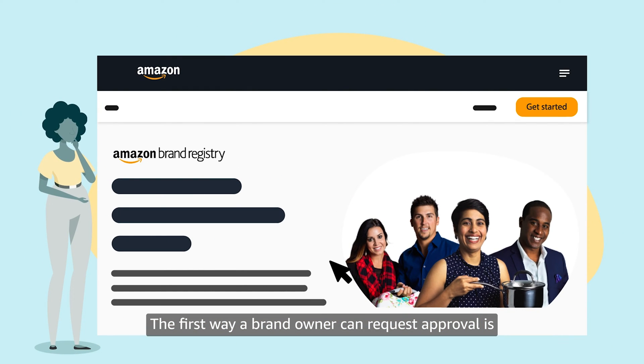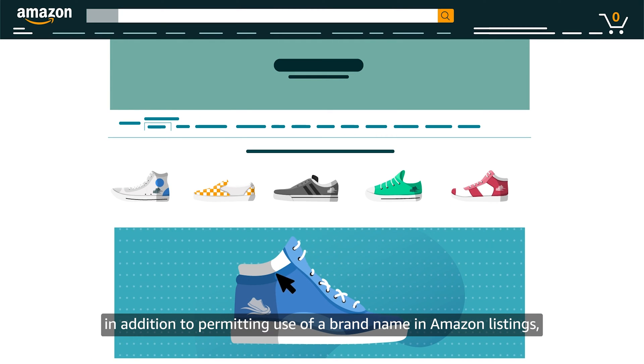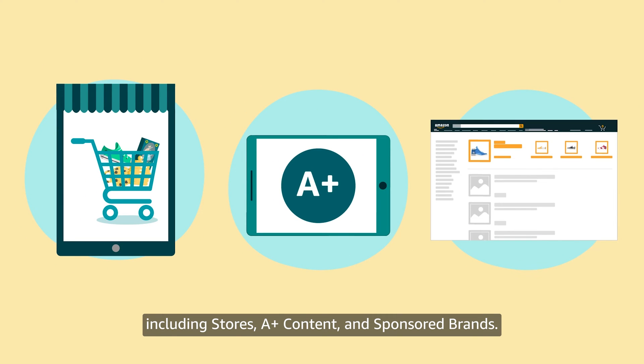The first way a brand owner can request approval is by enrolling their brand in Amazon Brand Registry. We recommend this option because, in addition to permitting use of a brand name in Amazon listings, enrollment unlocks a suite of selling benefits, including Stores, A-plus Content, and Sponsored Brands.